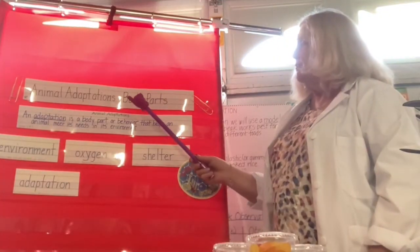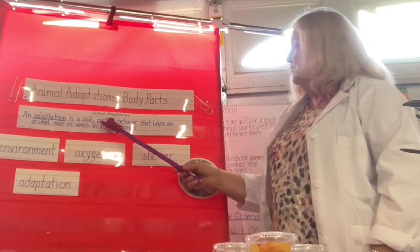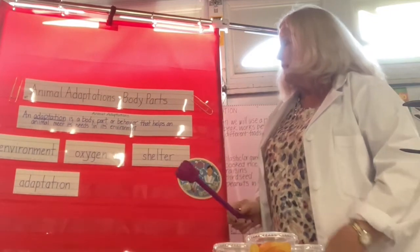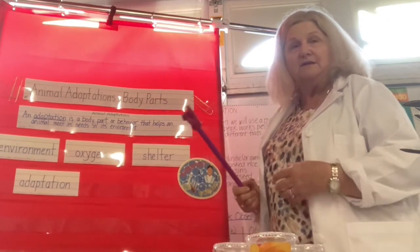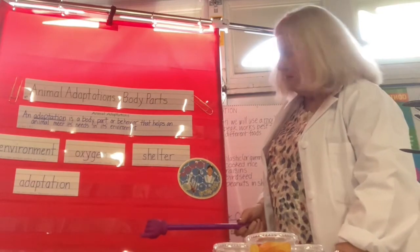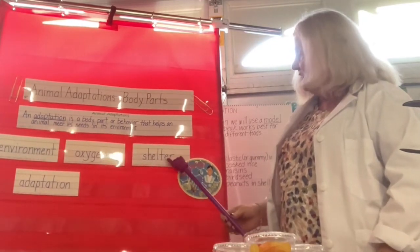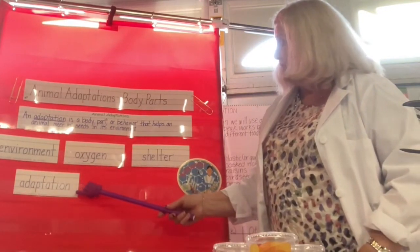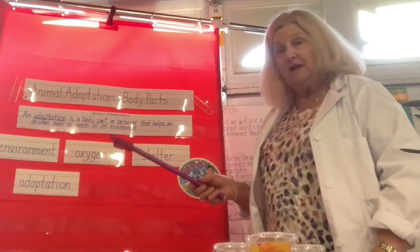Now we're going to talk about how animals adapt — specifically animal adaptations in their body parts. An adaptation is a body part or behavior that helps an animal meet its needs in its environment. An environment is something that surrounds and affects an animal — it could be other animals, plants, air, soil, everything that surrounds an animal. One of the things animals need to survive is oxygen, a gas in the air needed to breathe. They also need shelter, a place to protect the animal from other animals or the weather.